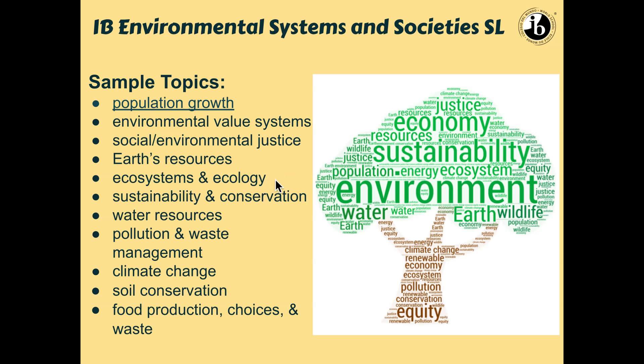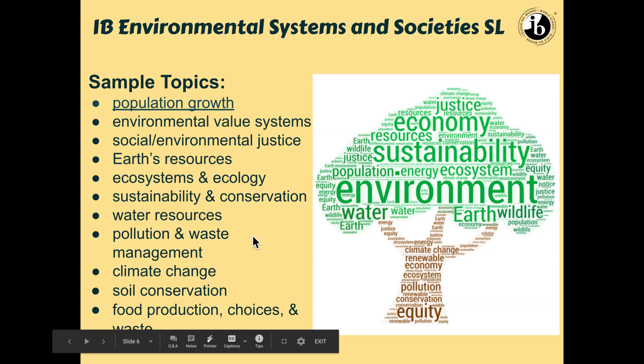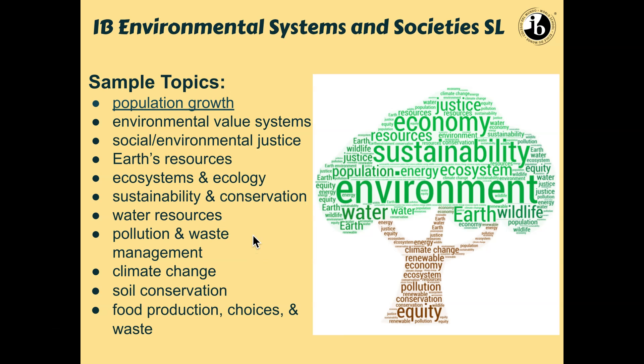We definitely talk about ecosystems and ecology because a lot of our resources come from those ecosystems — how do we use those resources sustainably, and how do we conserve them? Water is a big issue; we can't have life without water. Pollution, waste management, climate change. How do we conserve soils so that we can continue to grow things like food and have plants that help take out CO2 from the atmosphere? And food production, food choices, and definitely food waste, because that's a big issue too.